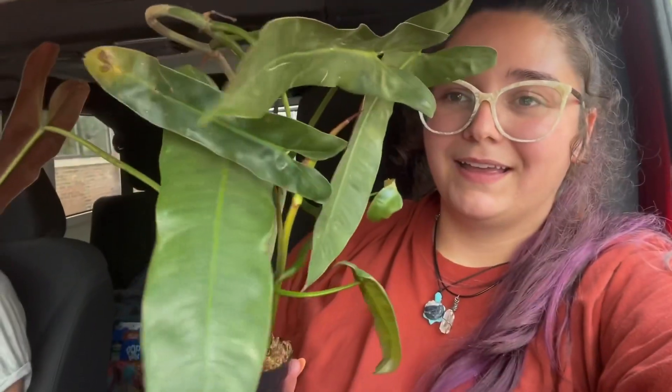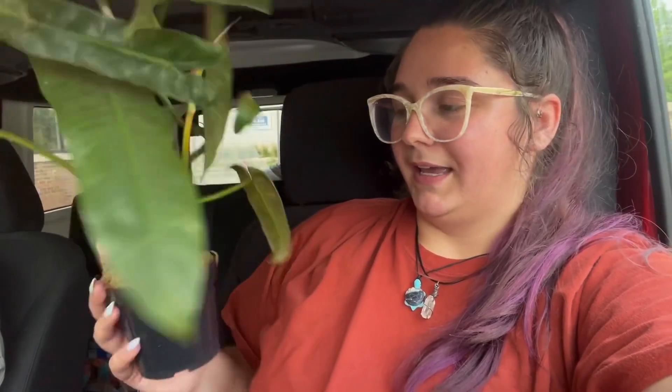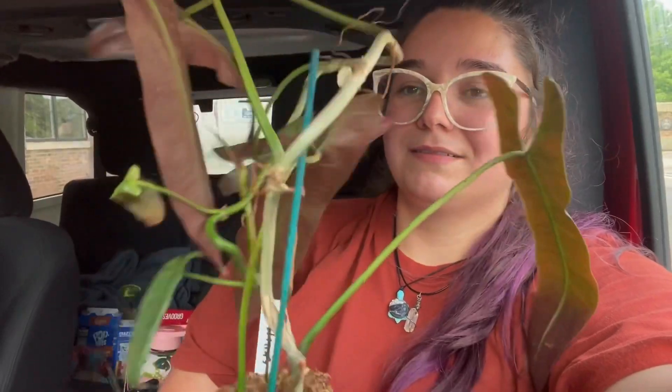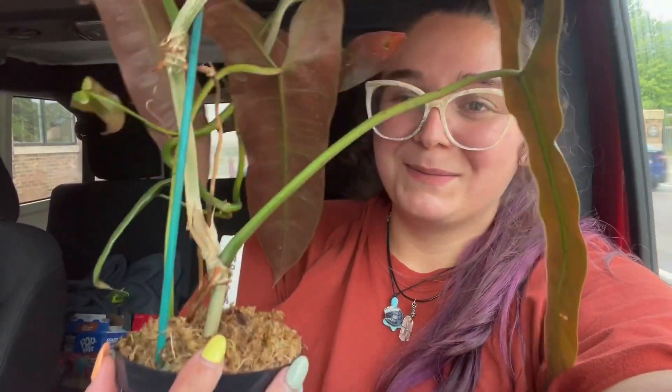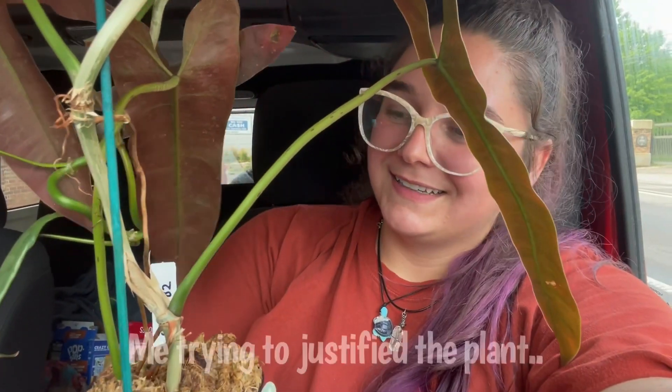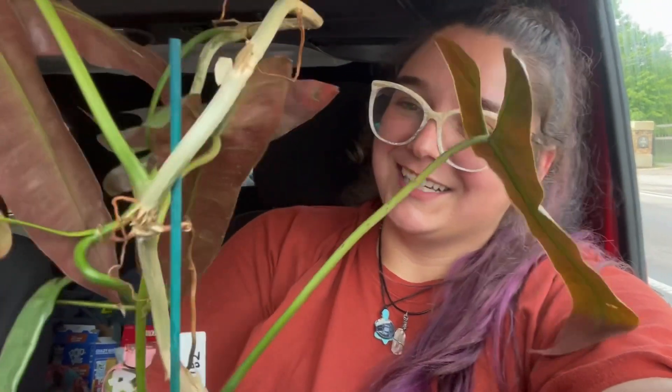I don't even know how many leaves it has — it's pushing out one right now, seven visible nodes, so it's a pretty big plant. It was $150 so I think that was a pretty okay deal for the size and how many nodes it has. Stephanie is probably like, you just spent way too much money on a plant, but she's not a rare plant person so she doesn't know. It's a good deal.